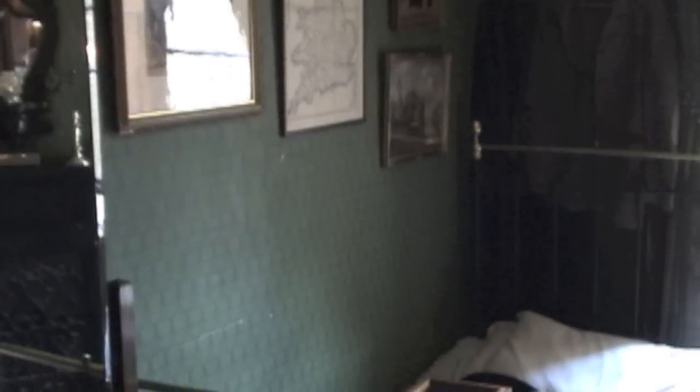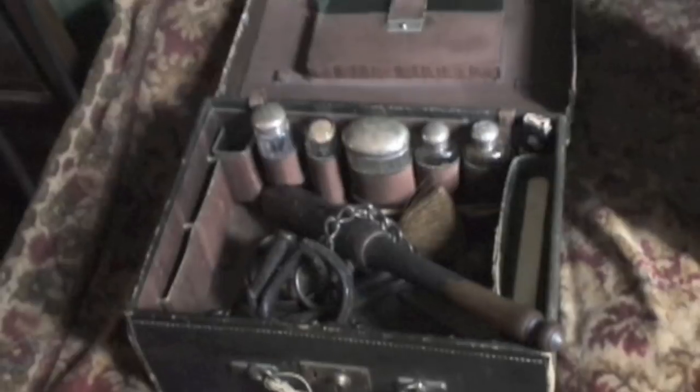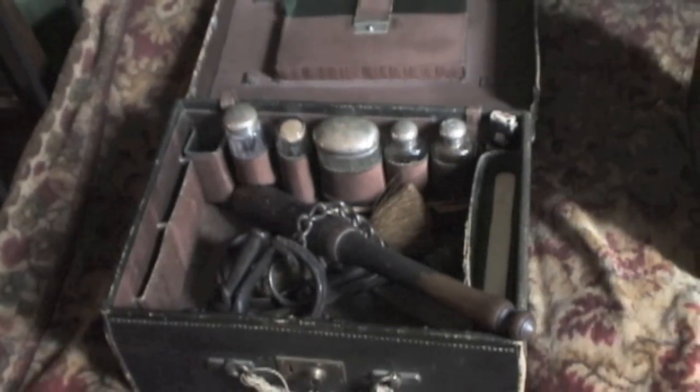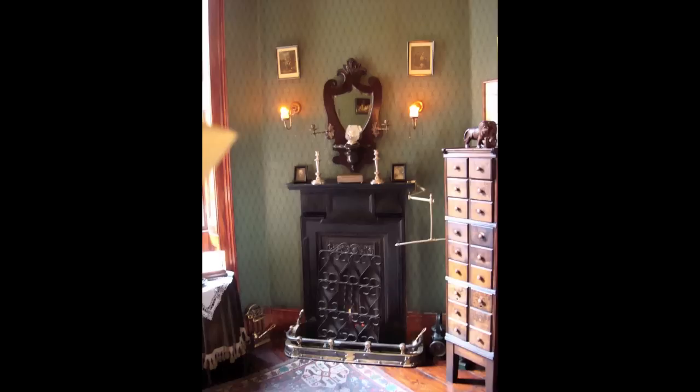The house was built in 1815 and is listed by the government to protect its architectural and cultural heritage. It is open as a museum dedicated to the life and times of Sherlock Holmes, and the interior has been faithfully maintained for posterity exactly as described in the published stories.